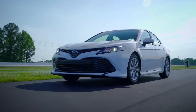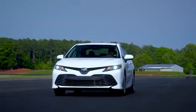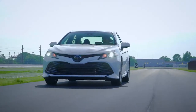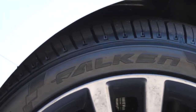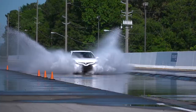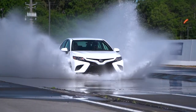65,000 miles for H and V rated sizes and 45,000 miles for W rated sizes. All ZE960 tires, regardless of speed rating, come with Falcon's road hazard protection and 30-day ride guarantee, which means the Falken Ziex ZE960 provides drivers with safety and performance season after season.